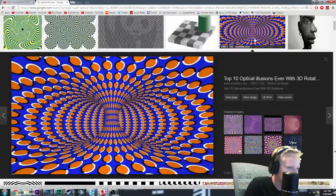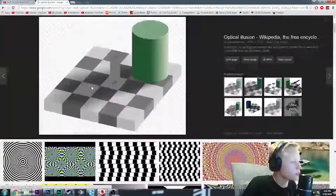Whoa, look at this one — it moves! It looks like it's rotating but it's not a GIF. Do you guys see that? It like turns around and moves. Wait, what is that?